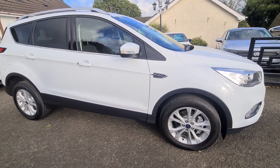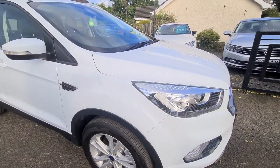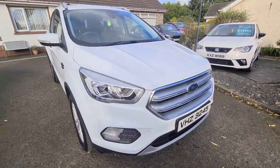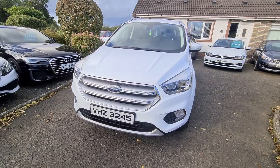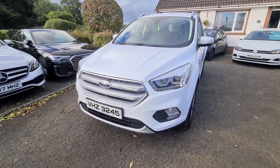Hi folks, welcome to this walk-around video showing the features of this 2018 Ford Cougar 1.5 Titanium. This is the 1.5 diesel automatic 6-speed auto.